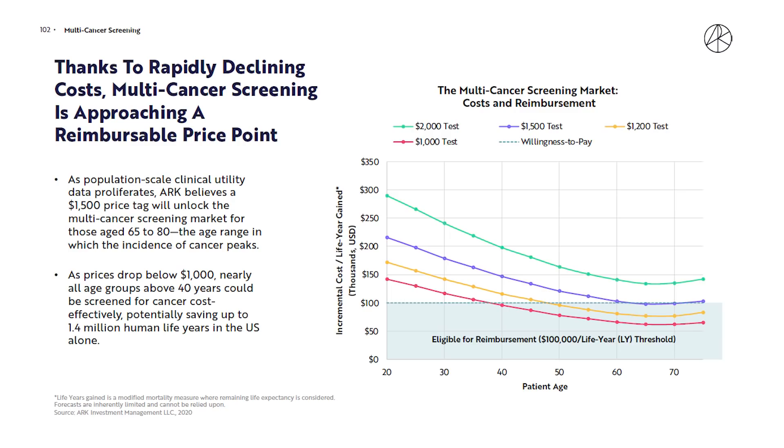At a $1,000 test level, we could open multi-cancer screening to those as young as 40 years old. Being able to test people at a younger age could potentially save more than 60,000 people a year in the U.S. alone, and means a massive increase in the market for these screening and therapies biotech stocks.